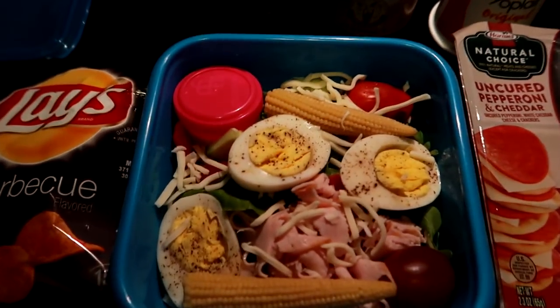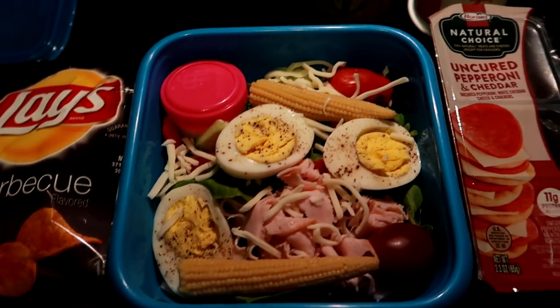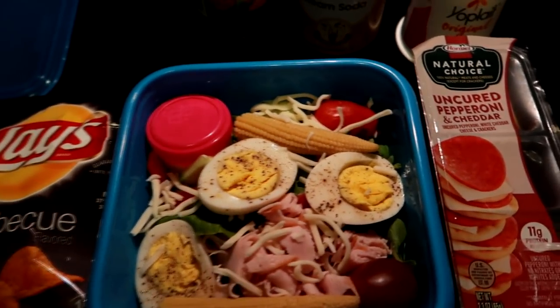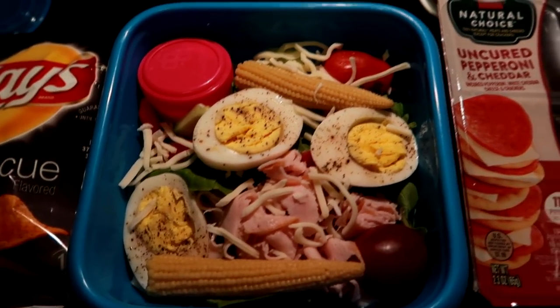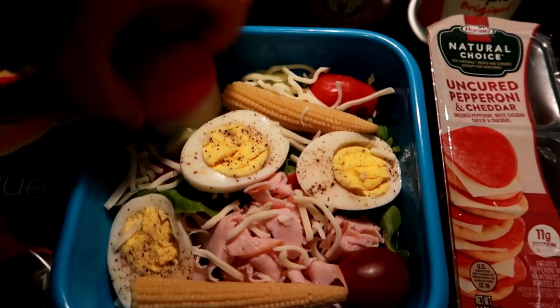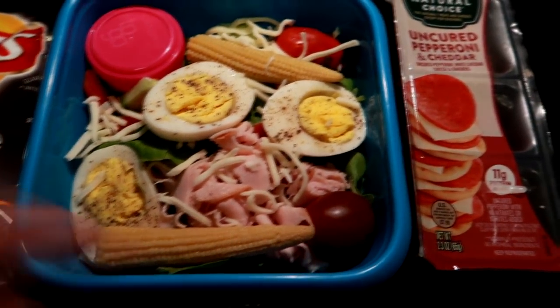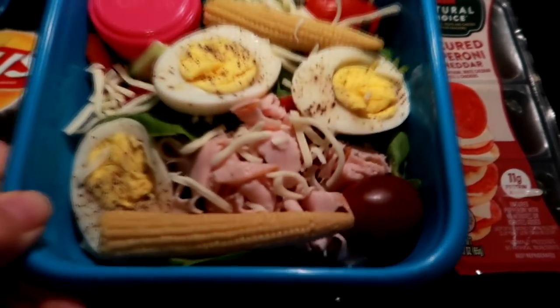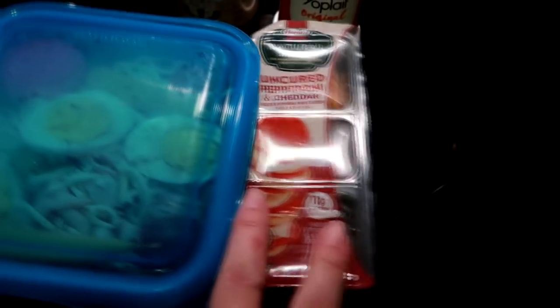I put some tomatoes, some baby corn — just kind of using up everything we have in the fridge — some hard-boiled eggs, some sliced up turkey, a little cheese, and then there's cucumber, red peppers, and black olives in here as well, and some ranch. I put as much as I could in there; it's pretty heavy, so that's his main lunch.